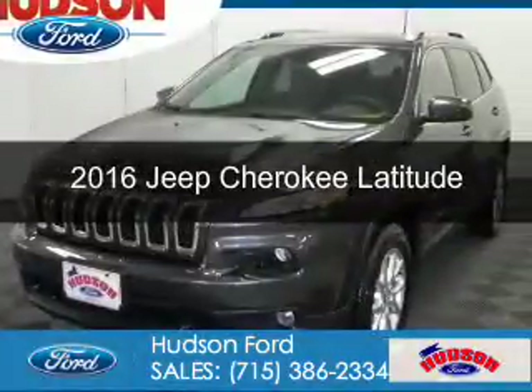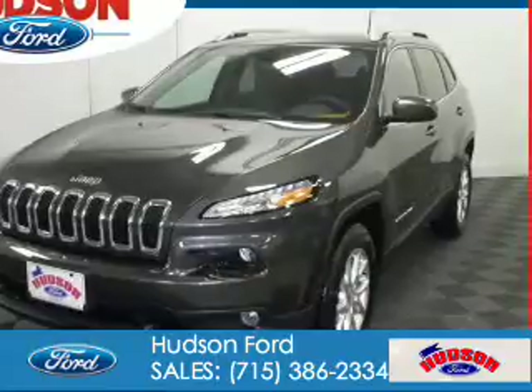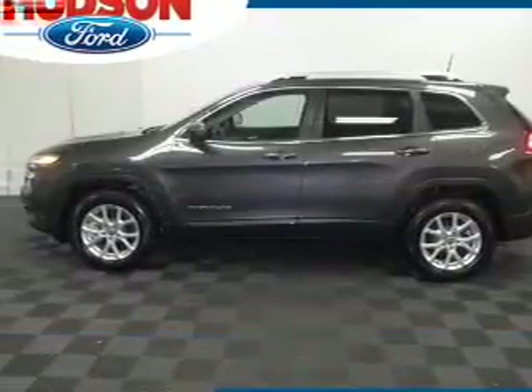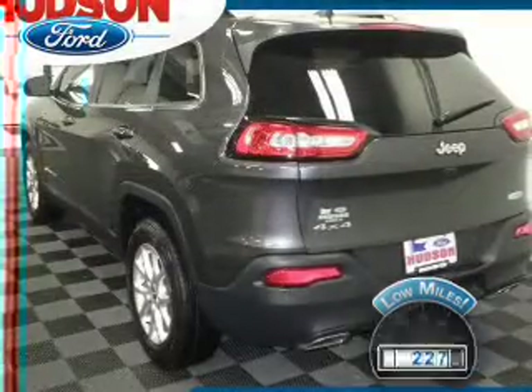This is a used 2016 Jeep Cherokee. It's powered by four-wheel drive, six-cylinder engine, and an automatic transmission. With fewer than 1,000 miles, this vehicle is like new.